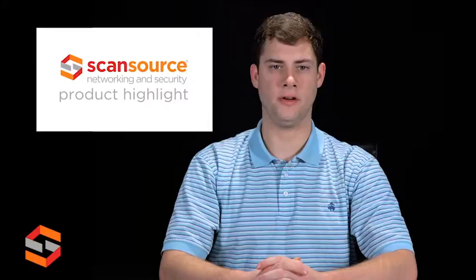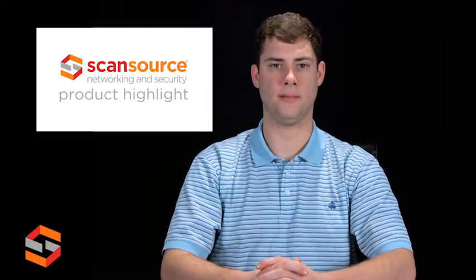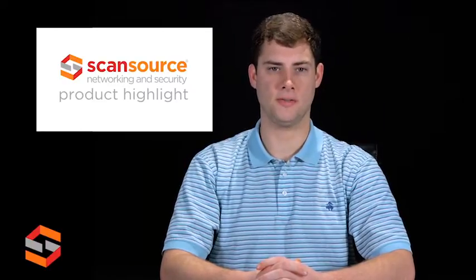Hi, this is Matt with ScanSource Networking and Security. The VMAX A1 is a digital video recorder that offers real-time HD monitoring and recording up to 30 frames per second per channel at all resolutions up to 1080p.